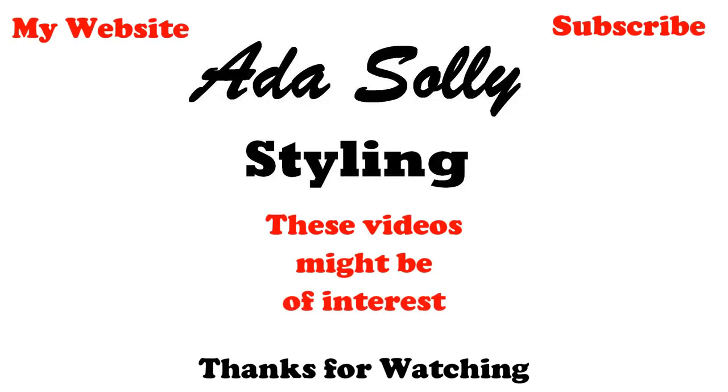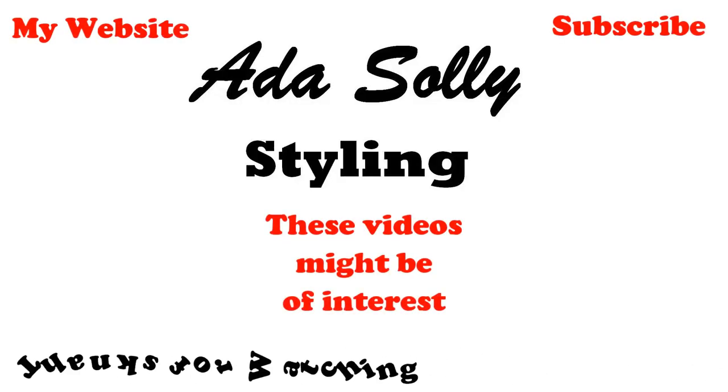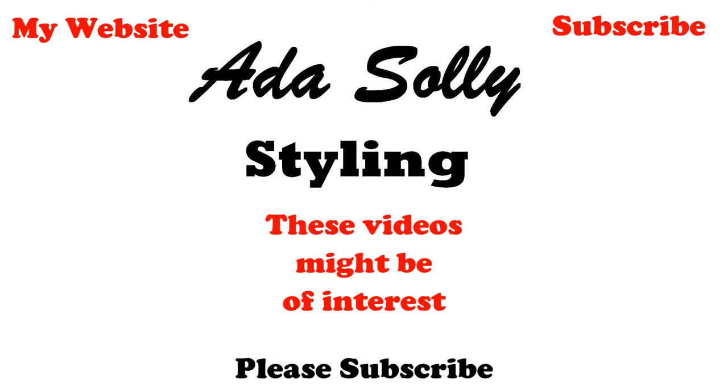If you like this video, please subscribe, push like, and follow me on Instagram. And don't forget everyone — Ada Love Style. See you again next time. Bye.